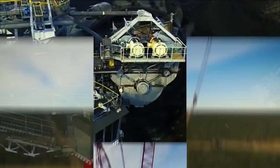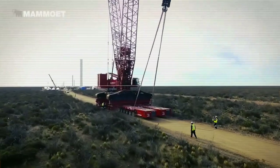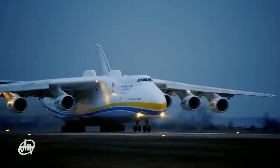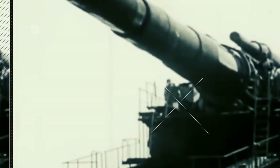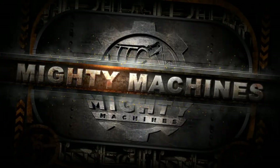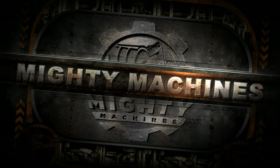Welcome back to another video from Mighty Machines. In this video, we will be showing you 8 of the world's biggest machines. Before we begin, please leave a like and subscribe to our channel, and make sure to hit that notification bell to get notified when we release new videos. So, without further ado, let's cut right to the chase.